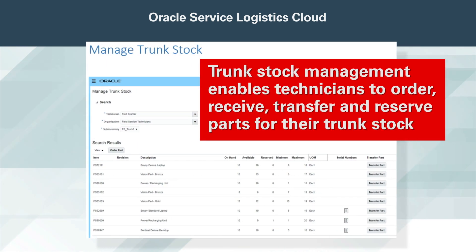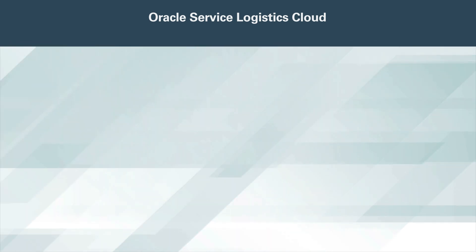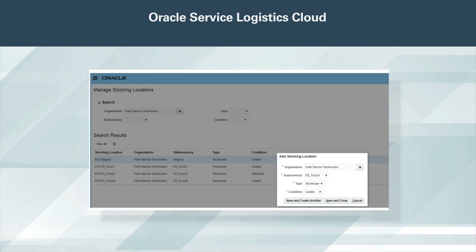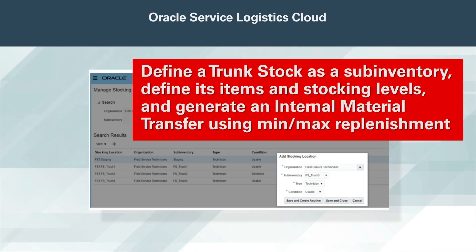Trunk stock management enables technicians to order, receive, transfer, and reserve parts for their trunk stock. You can easily define, query, consume, and replenish trunk stock using standard inventory management capabilities. Define a trunk stock as a sub-inventory, define its items and stocking levels, and generate an internal material transfer using min-max replenishment. This ensures your field service technicians always have the right parts at the right time.